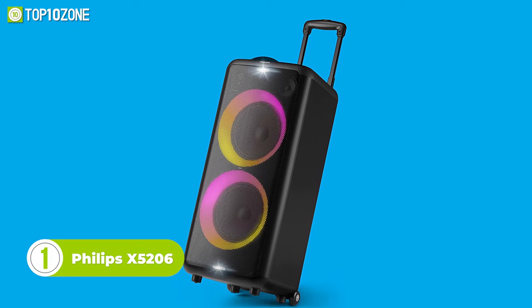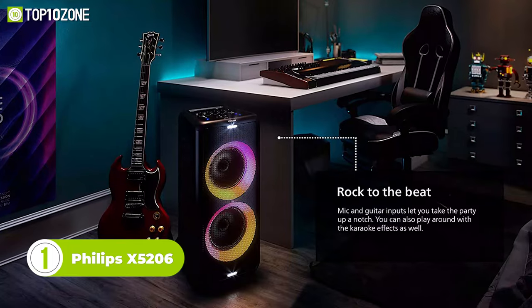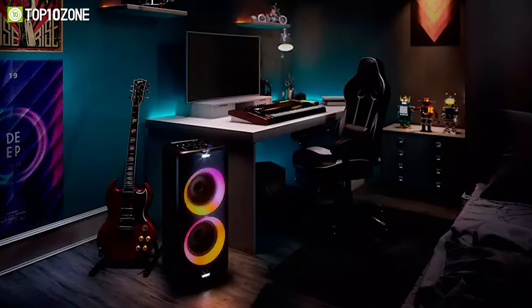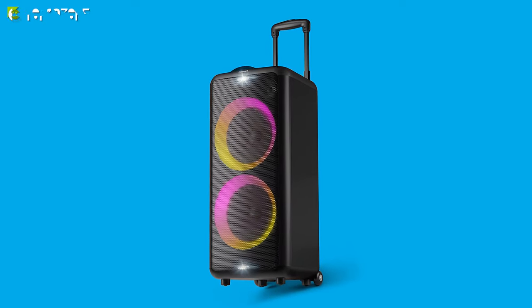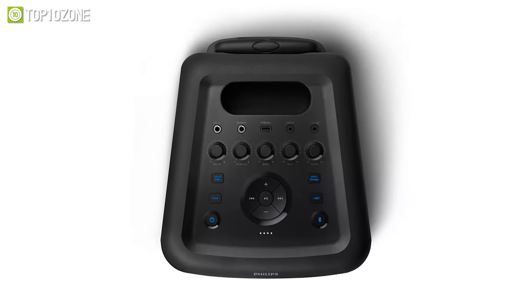Now introducing the Philips X5206, which is designed for maximum volume to elevate any party mood. It fills the room with a deep, pounding bass to get your party started. The speaker also features special light effects with a ring of colored lights that pulses in time to the music and four different lighting modes to choose from. One of the key features is the mic and guitar inputs, allowing you to unleash your inner pop star.